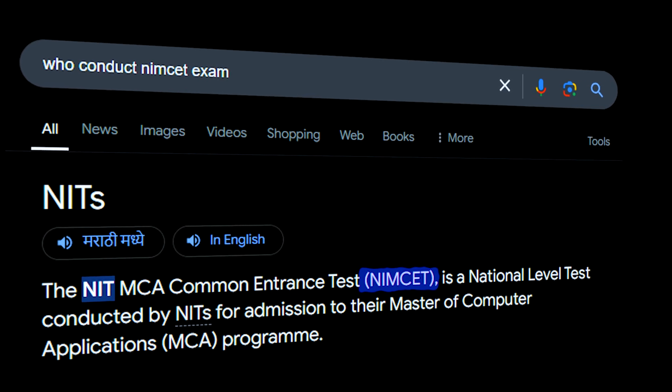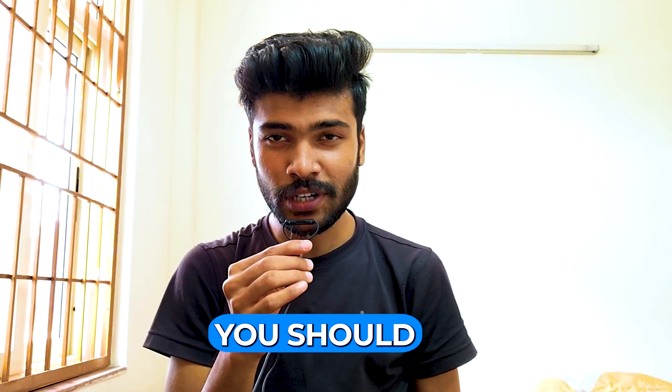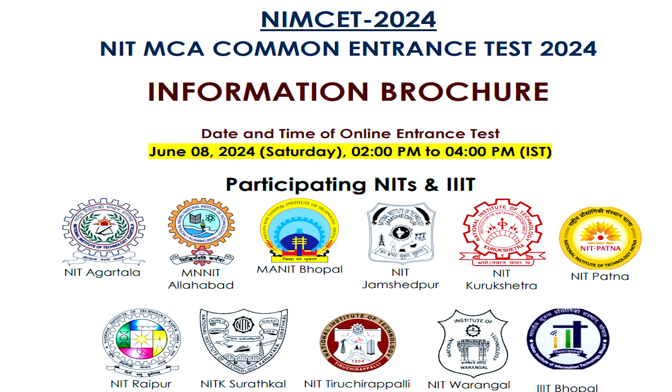If you are currently doing BSc, BCA, BCom, or Engineering, then in your final year you have to appear for the NIMCET exam. NIMCET is an entrance exam conducted by NITs for MCA admissions. Before giving the exam, you should check the eligibility criteria. I will provide the PDF of the information brochure of NIMCET 2024 where you can check the eligibility criteria, exam pattern, and syllabus.